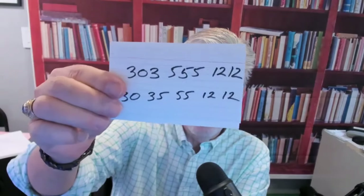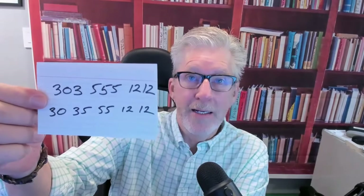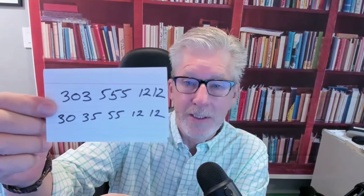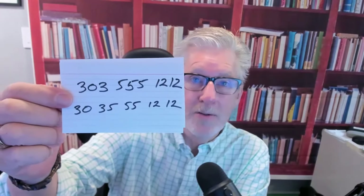Another thing is phone numbers. If we have a phone number like 303-555-1212, you will often hear Spanish speakers break that up into two-number pairs instead of individual numbers: tres, cero, tres — cinco, cinco, cinco — uno, dos, uno, dos. But what you probably hear is treinta, treinta y cinco, cincuenta y cinco, doce, doce.